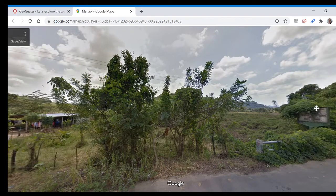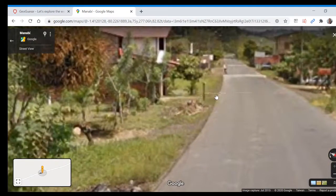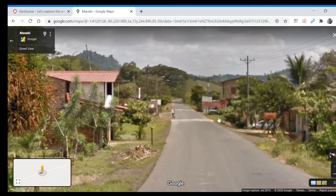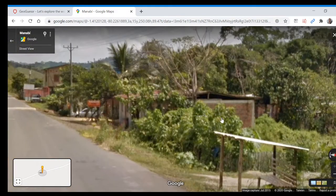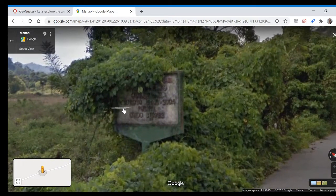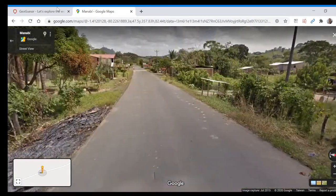We're completely off — we're in Ecuador actually. Not great. Let's look at that again. Ecuador is always weird to me, I have a lot of problems recognizing the country. I think these street lights do look more South American. And this sign threw me off as well. Anyway, let's move on.